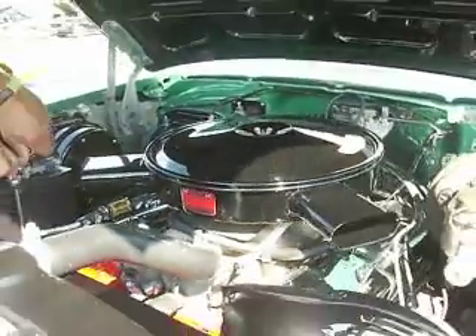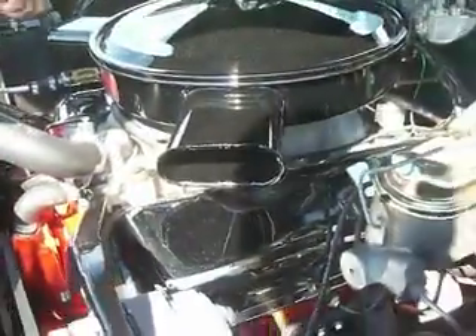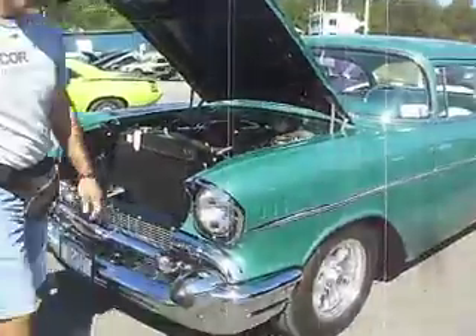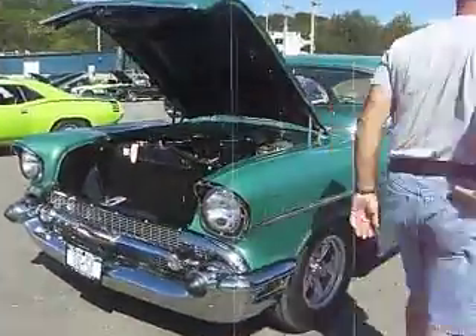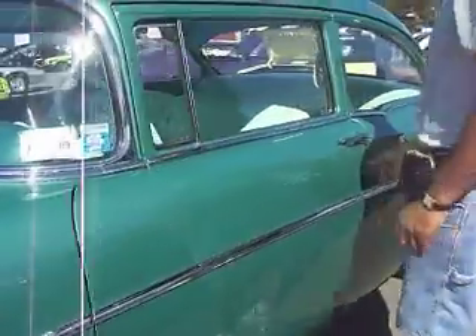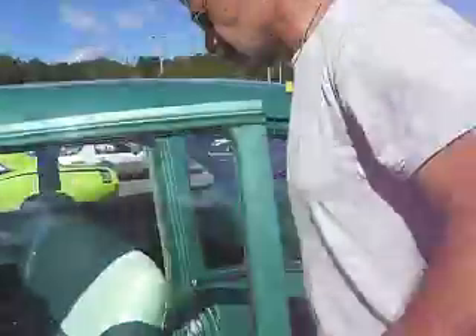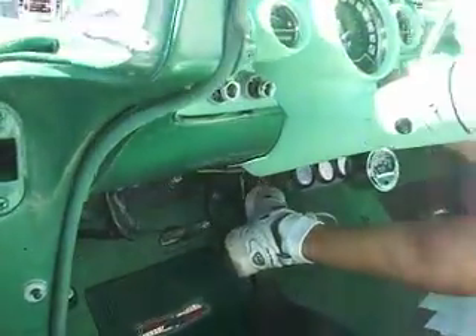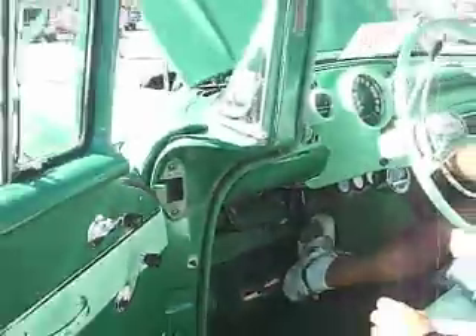It's an LS6 crate motor from GM in a 1957 Chevy 210 two-door post sedan. And if you want to hear how this thing runs, just ask the owner if you could crank her up. We've got that beautiful Highland green.